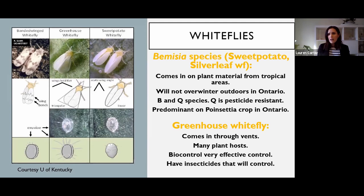We also have greenhouse whitefly. The difference between Bemisia and greenhouse whitefly is that greenhouse whitefly does exist outside in Canada - it comes in through the vents, it's got lots of different plant hosts, and we have very effective biocontrol and very effective insecticides for it. Bemisia, on the other hand, doesn't overwinter outdoors in Ontario. It comes strictly in on cuttings or other plant material - not just poinsettias, but hibiscus, mandevilla, and other tropicals.